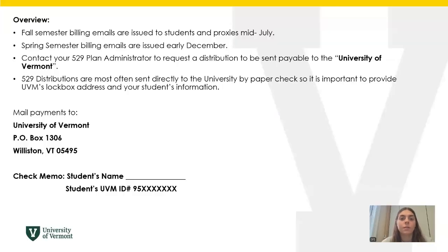So to begin, it is important to know that fall semester billing emails are issued to students and their proxies around mid-July, and following that, the spring semester billing emails are issued in early December. These two dates are important to know.